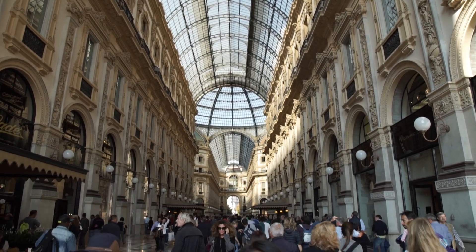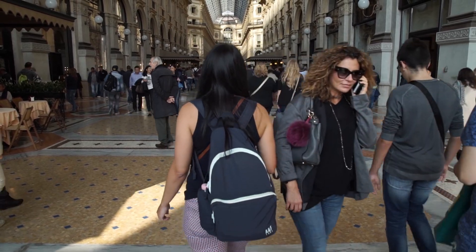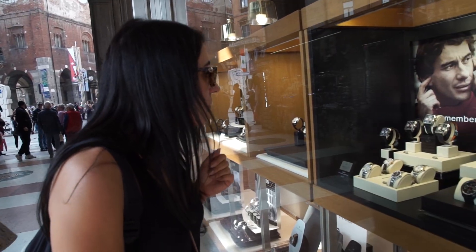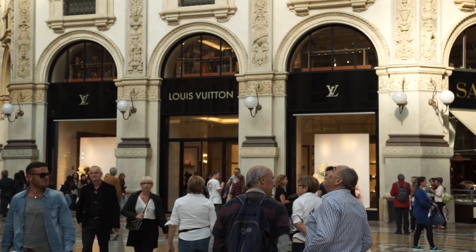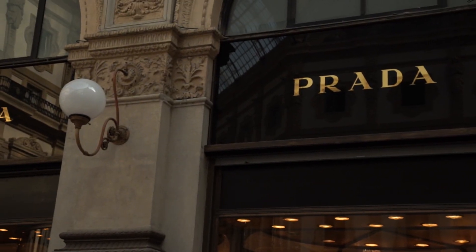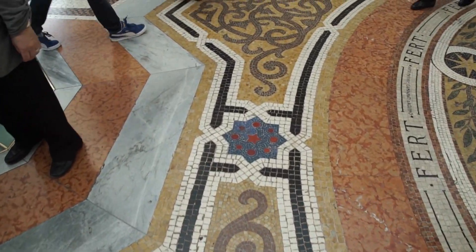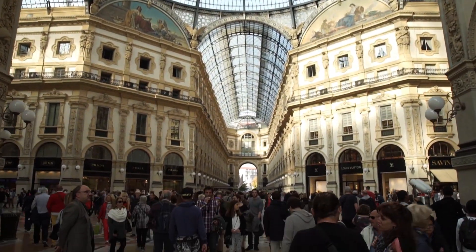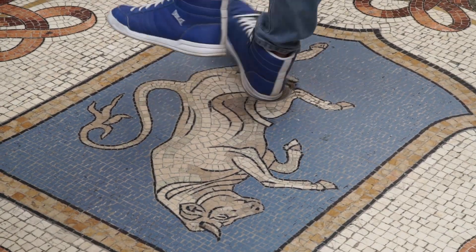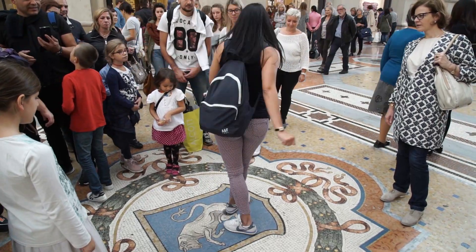Now that we've seen some history, it's time to shop till we drop at the mother of all shopping malls, the Galleria Vittorio Emanuele II. Littered with many upscale shops, this splendid 19th century palace is filled with stunning mosaic floors and a wonderful glass roof and cupola. Before you leave, be sure to spin your heel on the bull three times, as it is said that it will bring you good luck.